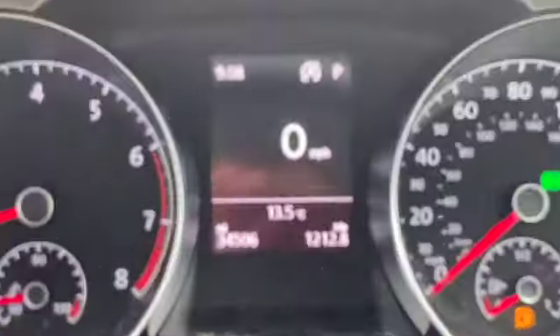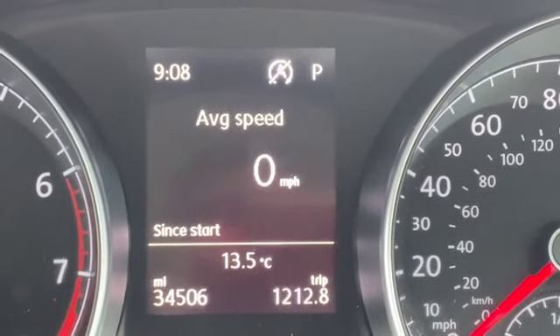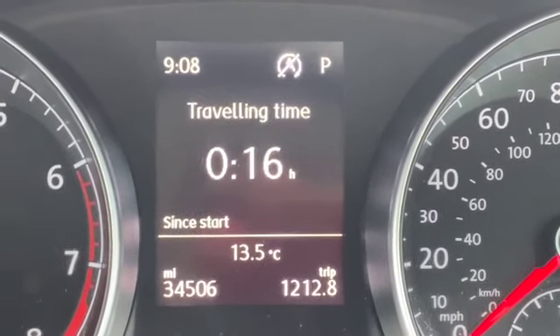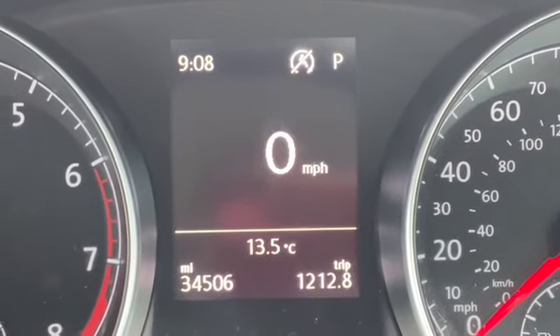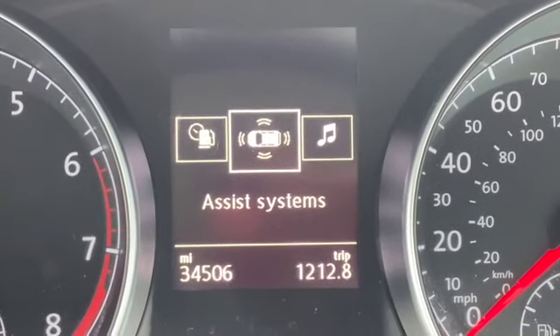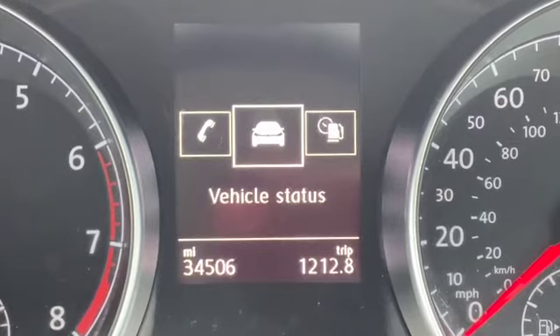We have cruise control with adaptive cruise control as well. You get city braking with this one. There's your mileage — 34,506. I'm just quickly scrolling through all the different options on the multi-function display: trip computer, then you go through your assist systems, audio, telephone, vehicle status, and back to driving data.